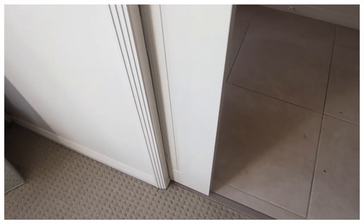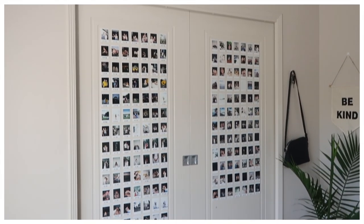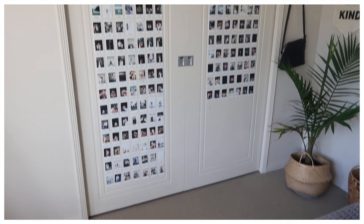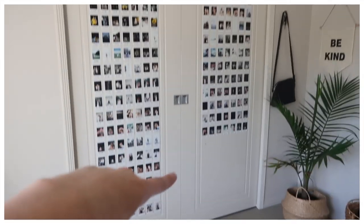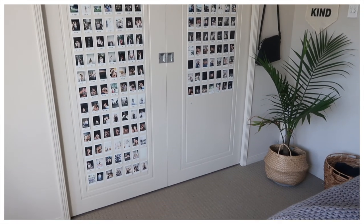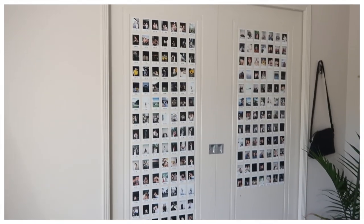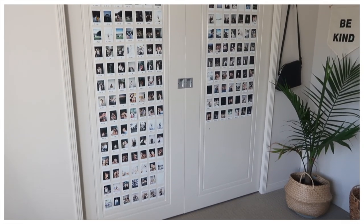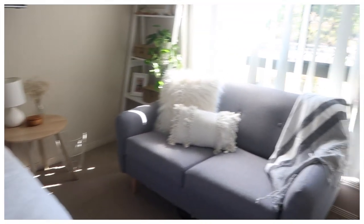Now we're back at the doorway where I started, but I have one last thing to show you. If you close the doors, I actually have all of my Polaroids on the back of them, which is so cute. One of my goals was to finish the wall by the end of the year. This is about three years' worth of Polaroids — I think there's about 200 up there at the moment. But that is my room — I've showed you everything, hopefully!